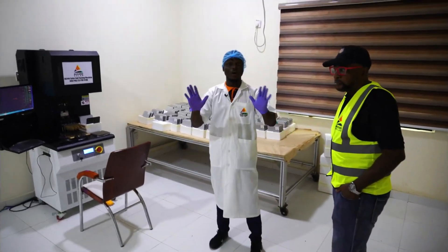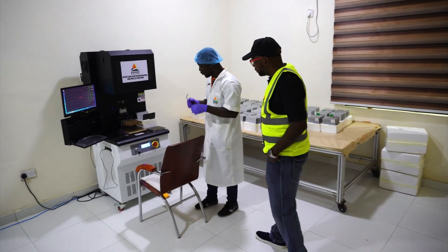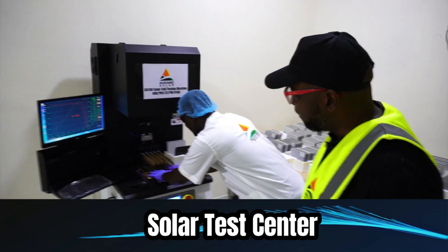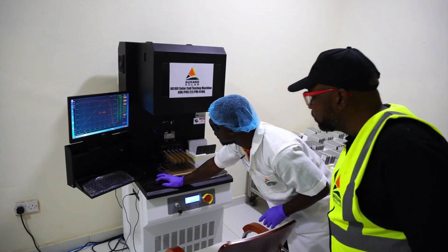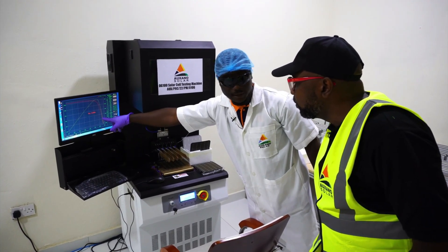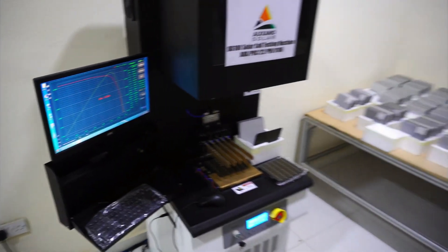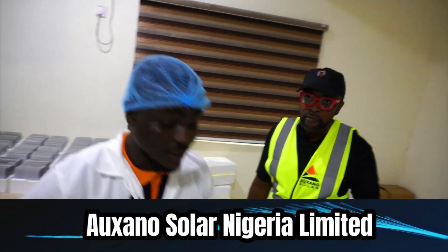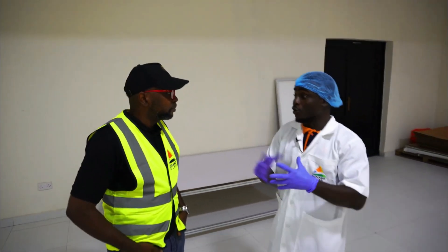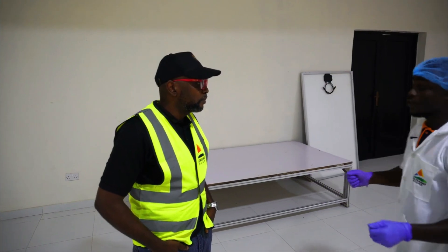This is where all production begins — this is the cell testing station, where you test your cells. If I want to know the wattage of a cell, all I have to do is insert the cell in there and test. When you test, it gives us a 5.2 wattage reading for the cell. So if we are producing a 300 watt panel, we know we are going to use 60 of those cells to achieve 300 watts.